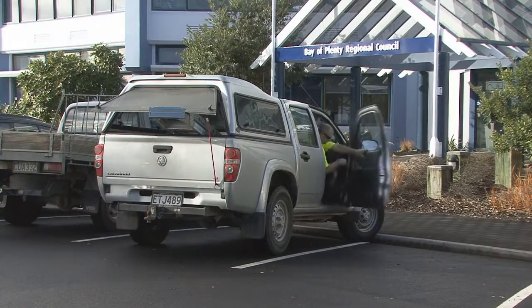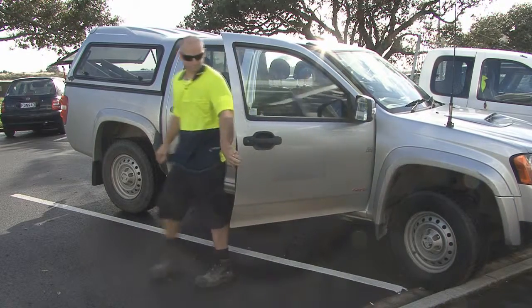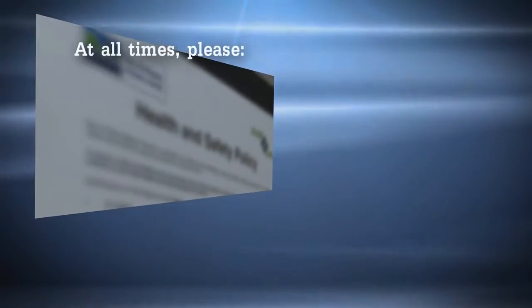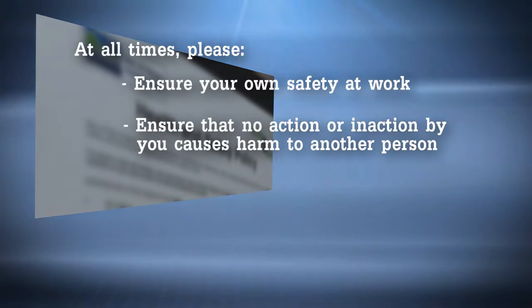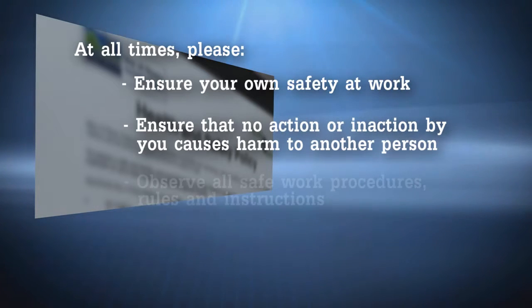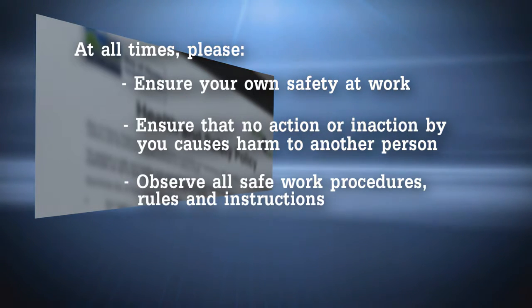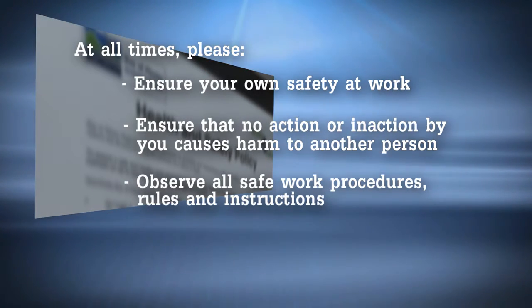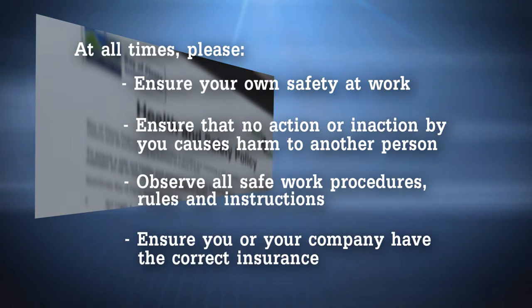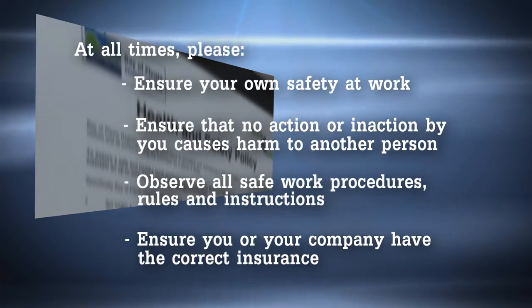You, as a contractor on site, have a part to play in this. At all times whilst on site you are asked to: ensure your own safety at work; ensure that no action or inaction by you whilst on site causes harm to another person; observe all safe work procedures, rules and instructions; and ensure you or your company have the correct insurance cover should any incidents take place for which you are liable.